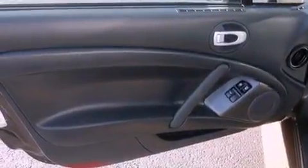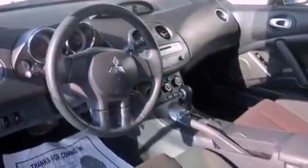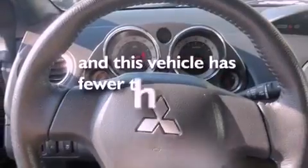aluminum wheels, high-intensity headlights, a premium sound system, performance tires, an illuminated driver's side vanity mirror, rear impact crumple zones, a power driver's seat, and this vehicle has less than 22,000 miles.